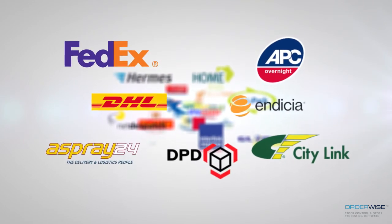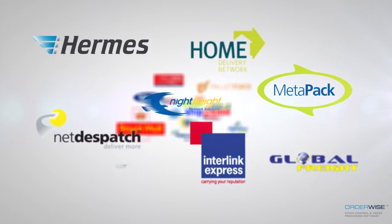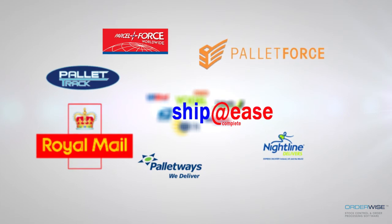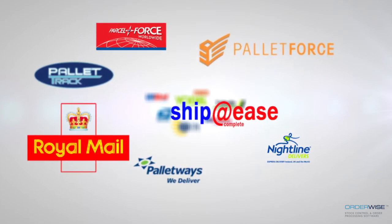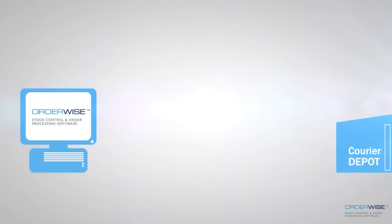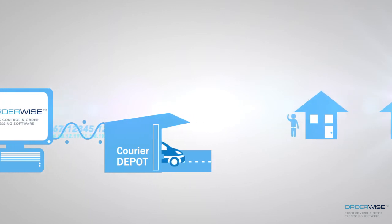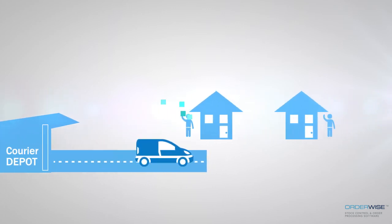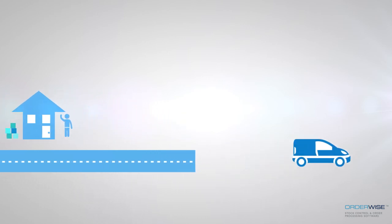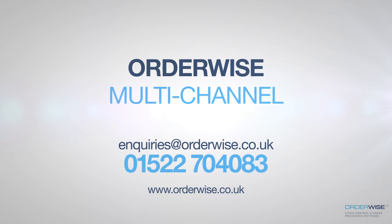Orderwise Courier integration has a continually growing number of links to courier software systems to enable streamlined shipping, removing the need to manually enter details into courier systems. Order dispatch statuses can be updated to online channels automatically as goods are shipped, with the ability to also pass courier consignment and tracking details. Orders are delivered quickly, accurately and cost-effectively, providing customers with a first-class buying experience that keeps them coming back again and again.